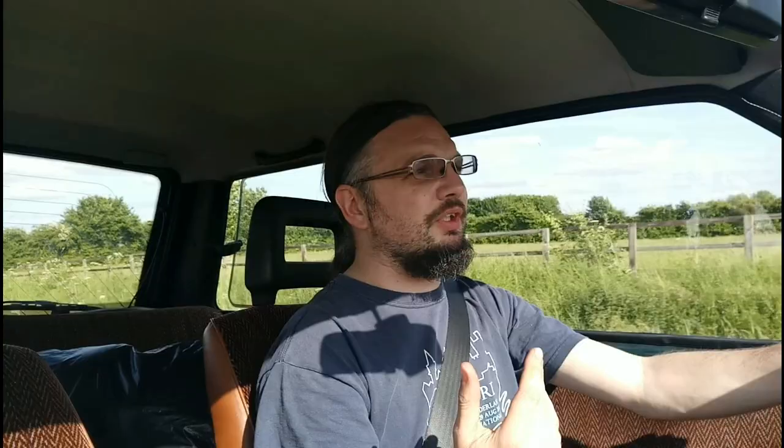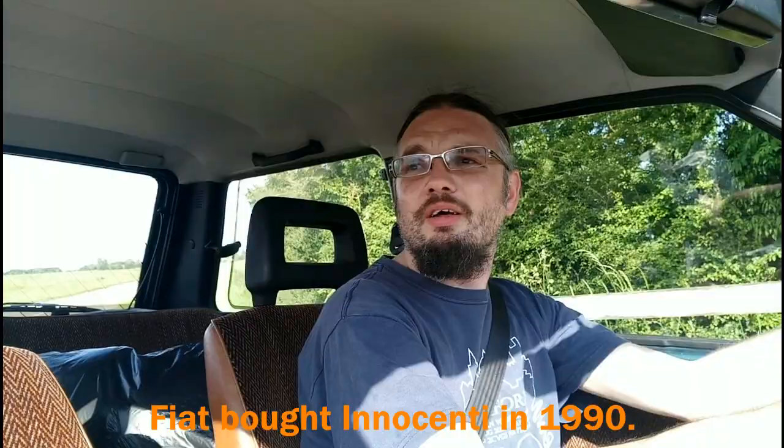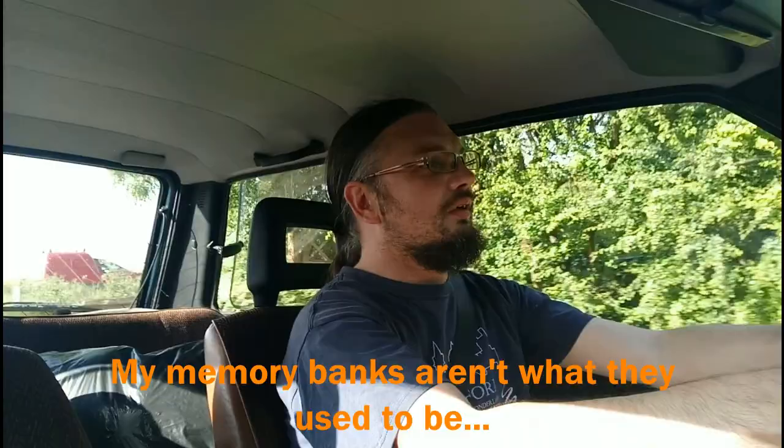By the time this car was built — which as you can see is a 1993, on an L-plate — De Tomaso actually owned Innocenti, a maker of fabulous sports cars. But ultimately it was pretty much the end for Innocenti. After making its own Mini-based things for so long, it was just overtaken by other companies, which is a bit of a shame because this is a fantastic little car — I can't believe how good the ride is.